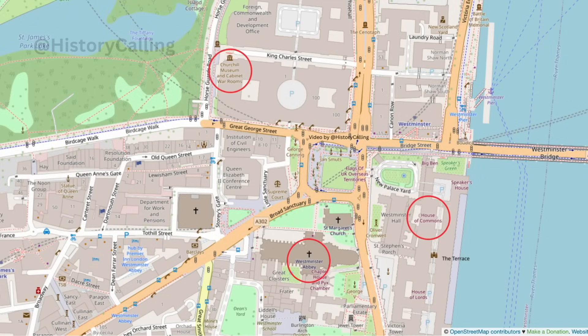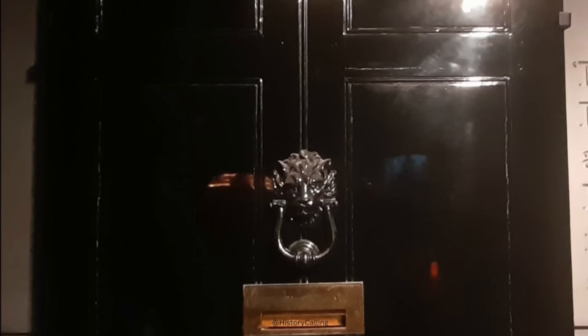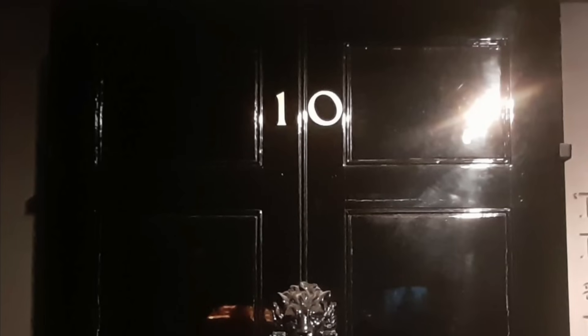Number six: the Churchill War Rooms. These are very close to the abbey and Parliament, which is why I'm grouping them together — you could do two of them in a day, though I think it would lead to rushing. The war rooms are the large underground bunker from which Churchill largely ran the Second World War, now a museum covering the rooms and the war more broadly. There's a great audio guide, an underground café, the original door of Number 10 Downing Street, plus original letters, photographs and items of clothing from Winston's life.